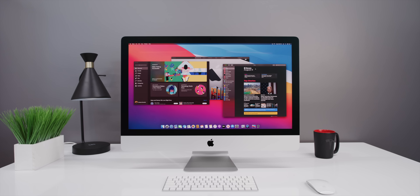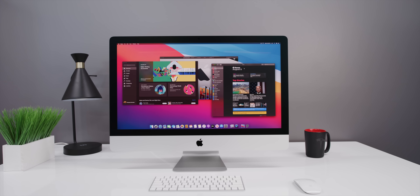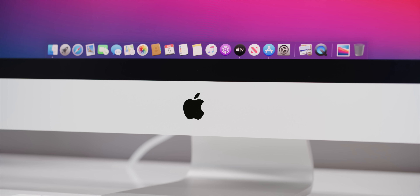The iMac is long overdue for a redesign — and I'm not just saying that because people like change for the sake of change. They've been using essentially this same design for about eight years now, since 2012, and it's just dated. Look at the size of these bezels. Where else in Apple's lineup do you see bezels this big? The chin being this big? Even the port layout around the back. This is generally a machine that could use a refresh.